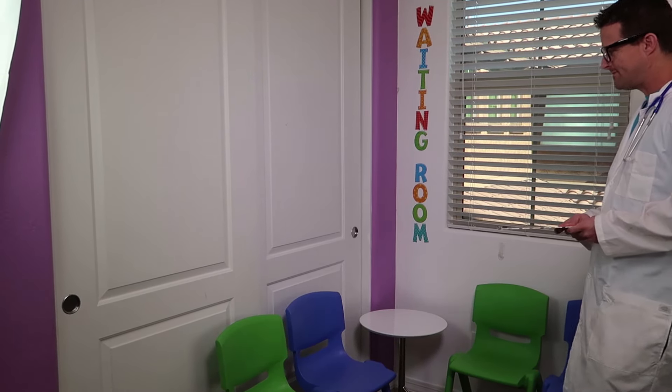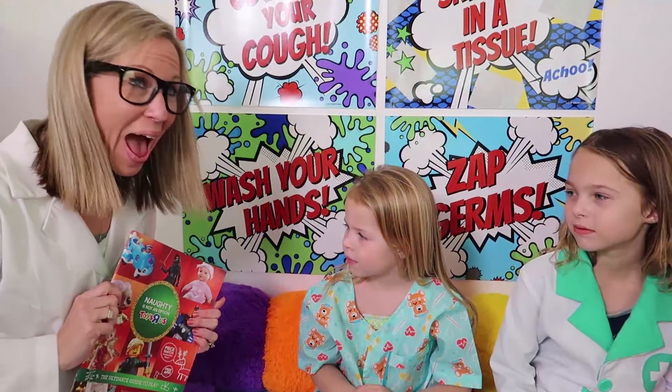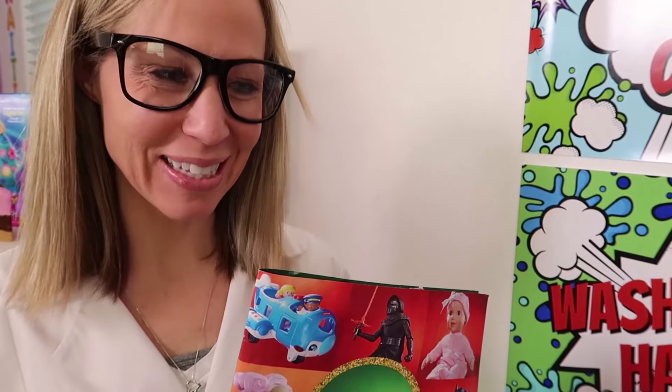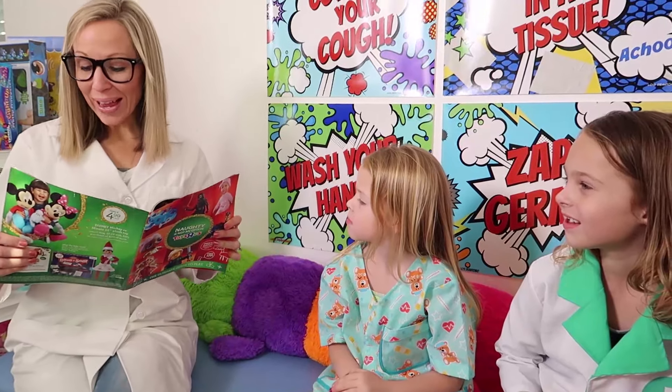Not a single patient! This is so strange! Alright, Addy and Maya, have you two been studying your toy medicine guide? We sure have! Perfect! Because it's time to start our quiz! We're ready! Alright then!